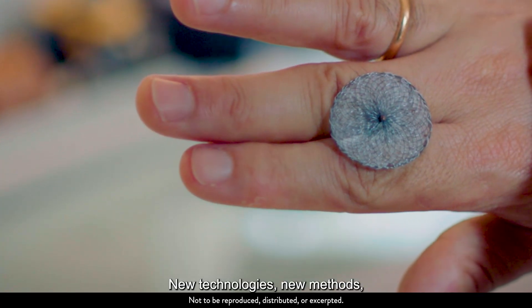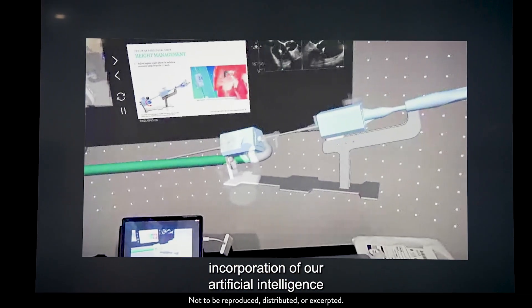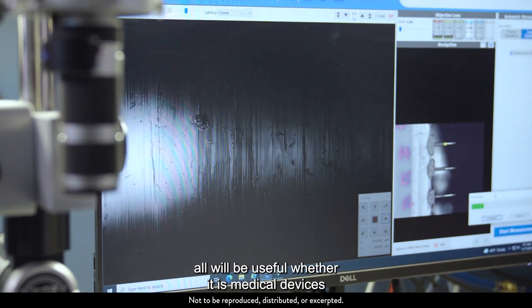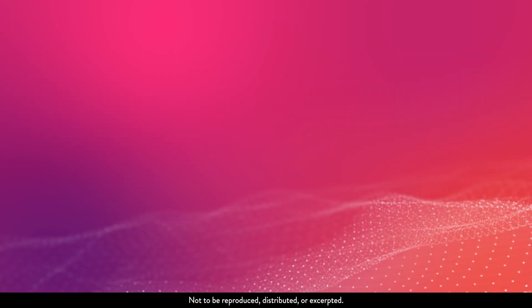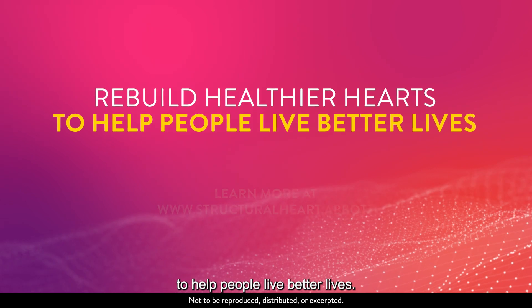New technologies, new methods, new ways of identifying patients — whether it is analyzing big data, incorporation of artificial intelligence and virtual reality tools, and how we diagnose and administer our therapies — all will be useful, whether it is medical devices or it is pharmaceuticals. At Abbott Structural Heart, we help rebuild healthier hearts to help people live better lives.